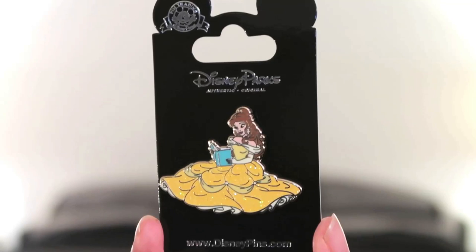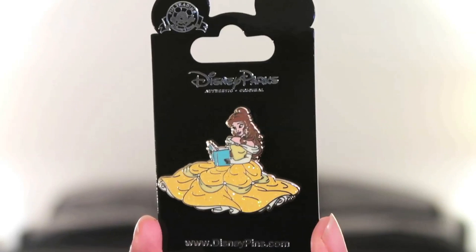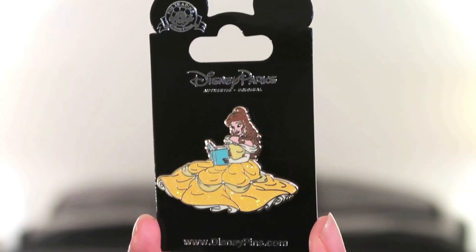The last pin is a glittery one where Belle is sitting reading a book. I have a special passion for pins where Belle is reading — I can relate to her so much. Ever since I was little she was like my hero; I felt a little odd for liking reading so much and I really felt I could relate to Belle. That's everything for this haul! I've gotten more pins over the past few days including limited edition ones, so I may do a separate pins-only video. Thank you so much for watching — take care, be good, ciao!